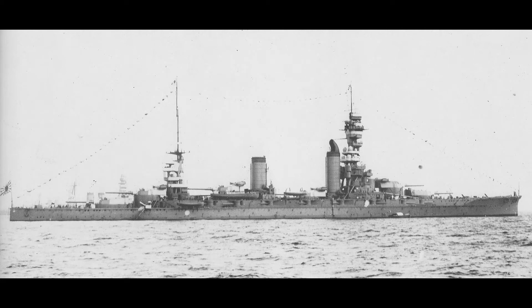The Fuso-class battleships were dreadnought battleships built for the Imperial Japanese Navy during World War I, consisting of two ships: Fuso and Yamashiro. These two battleships would be the oldest battleships in the Japanese Navy during World War II. The design was part of the ongoing naval arms race, as Japan knew their most likely enemy would be the United States, so they would be an important part of the main battle fleet.